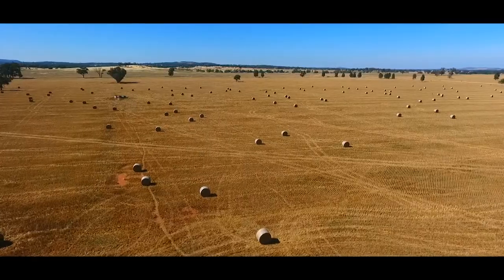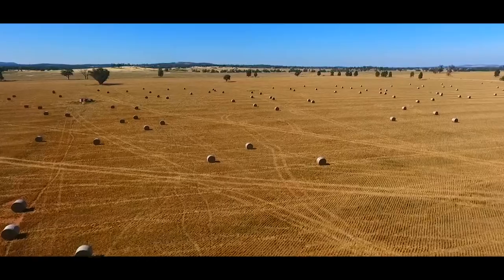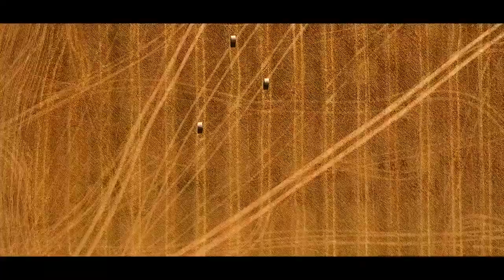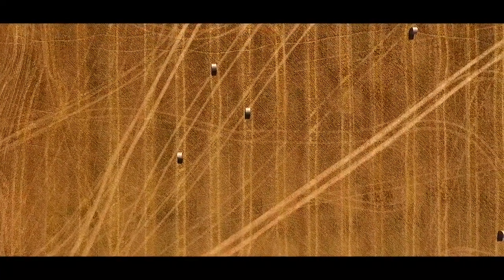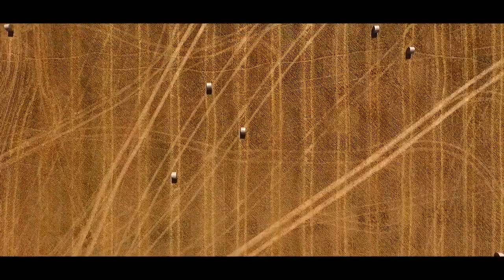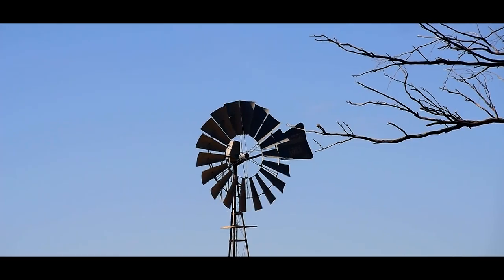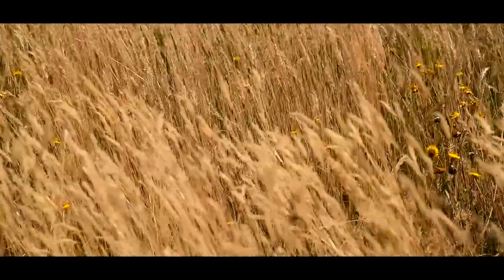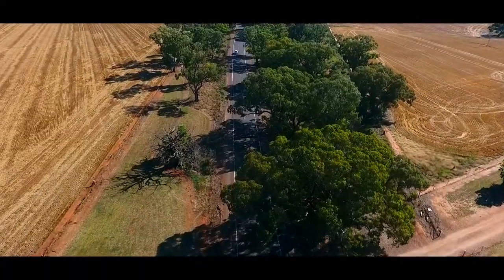Central NSW and the fertile western plains are the agricultural heartland of the state, and nature is no longer ruling this vast region. This place grows wheat, cotton, hay, beef, sheep and wool. Although through this intensely cultivated part of NSW stretches a series of nature reserves and national parks — some are icons of NSW's natural treasures, some are rarely visited.